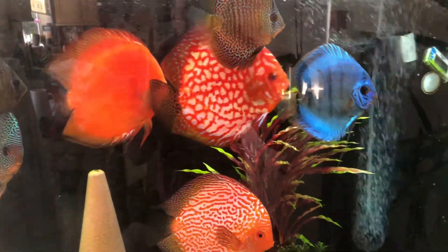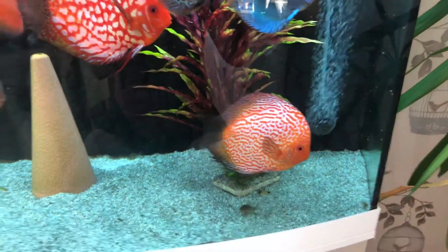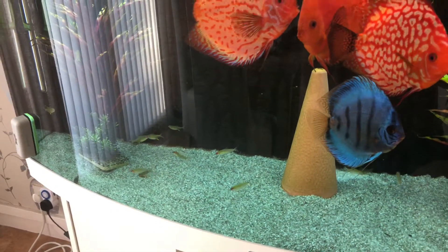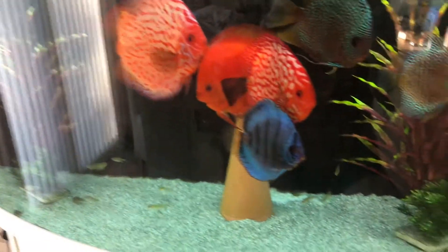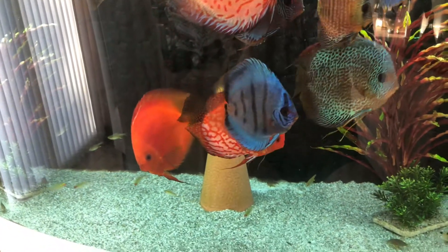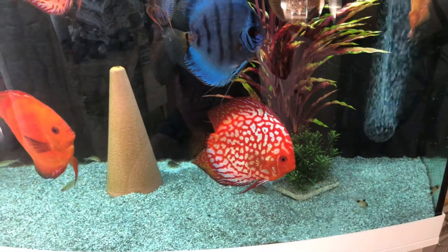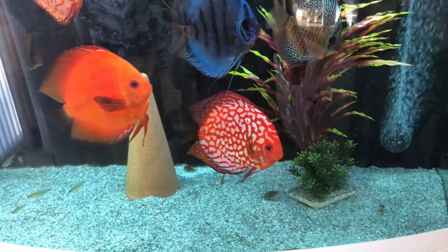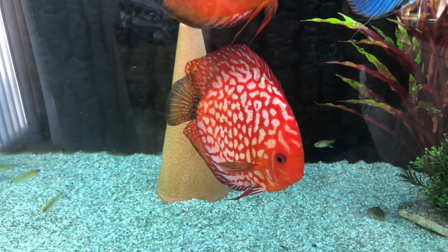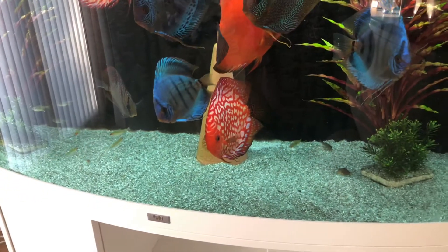Hi all, just a latest video of my tank — I've been slacking a little bit lately, basically being off work and having fun. But I noticed something today on my checkerboard discus, which is the one now in focus. It has on its lateral sideline something that's like white pimple-like spots.